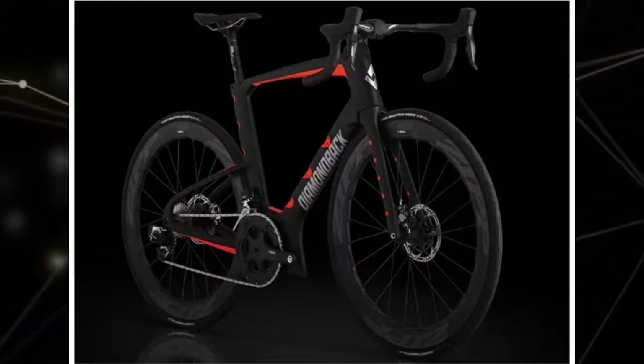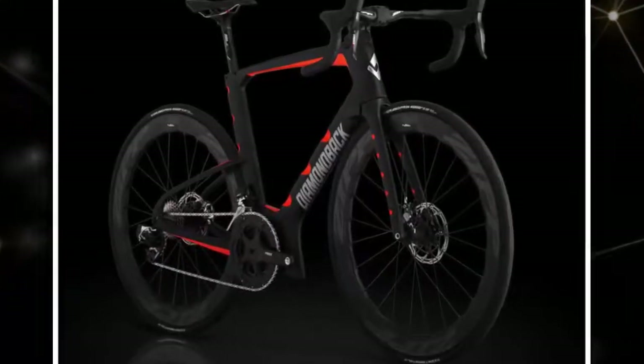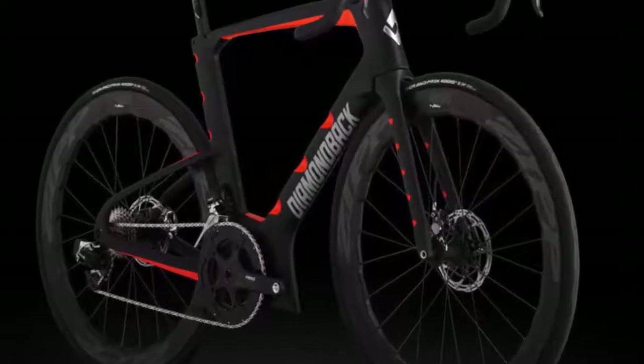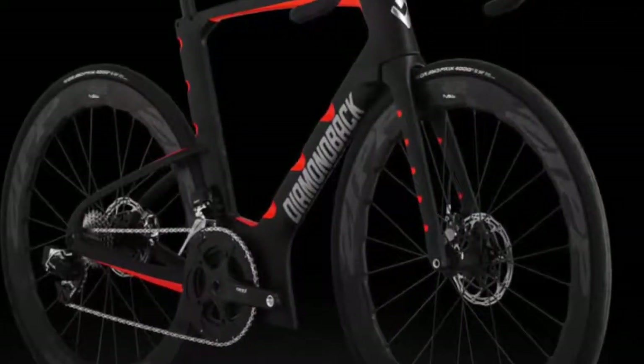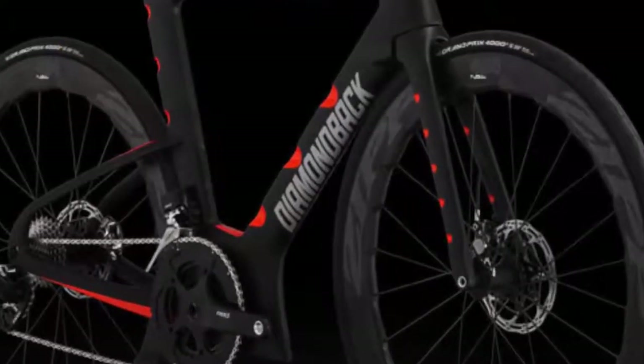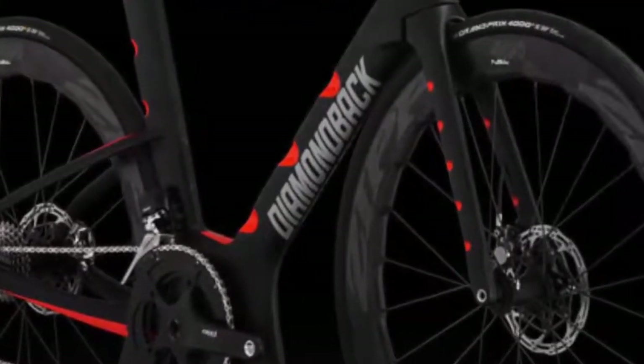The Diamondback I.O. uses a frame with strategically shaped depressions into the trailing edge of the airfoils, which set up small, isolated areas of counter-rotating turbulent airflow. When set up in the right pattern, the counter-flow areas can interfere with the natural airflow across the frame, remarkably reducing the wake that leaves the bike.